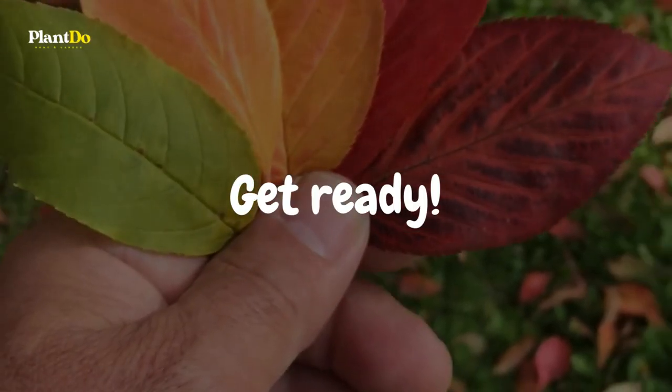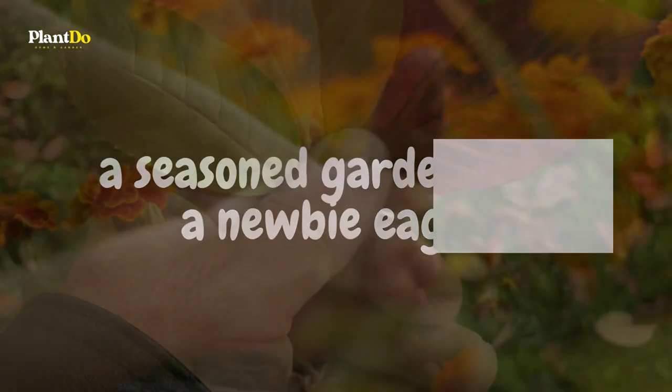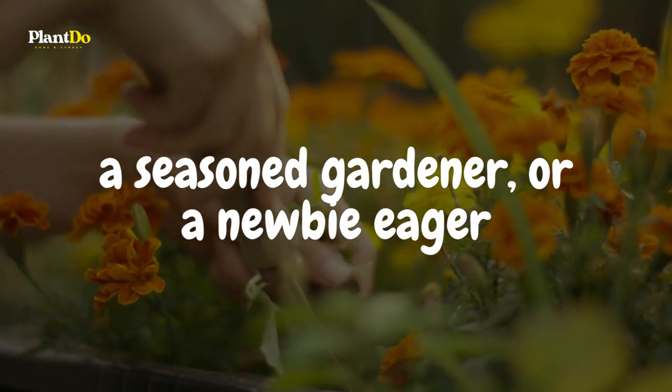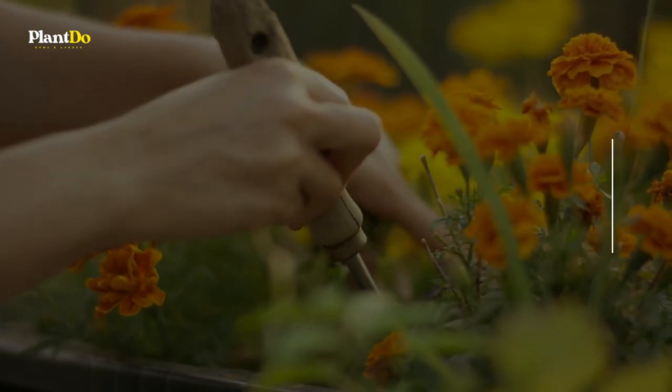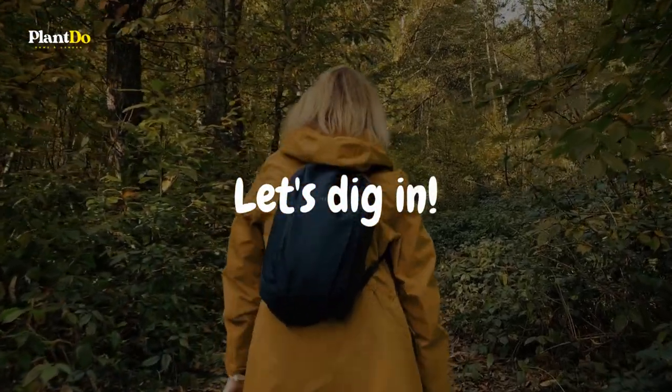Get ready for a ride of colors, a symphony of scents, and a whirlwind of gardening wisdom. Whether you're a seasoned gardener looking to spice things up or a newbie eager to embrace the autumnal tapestry, this is the place to be. Let's dig in and discover the floral magic of fall.